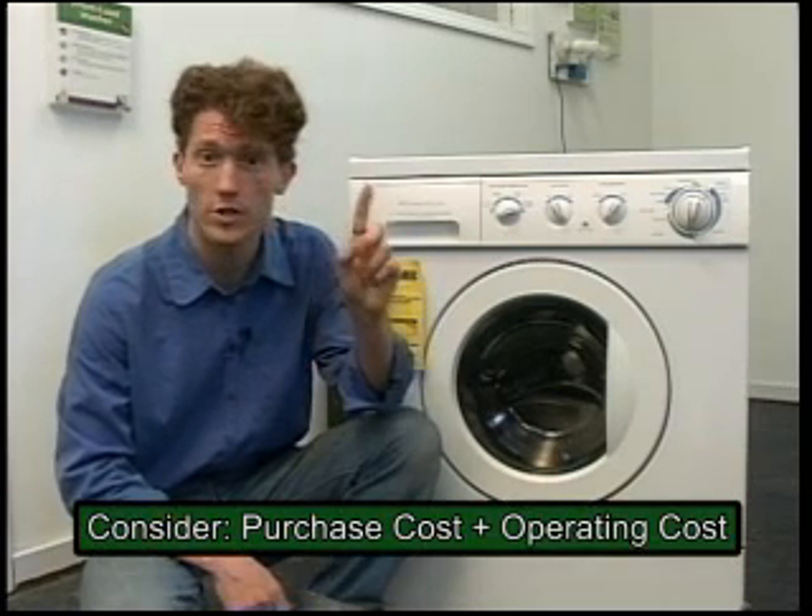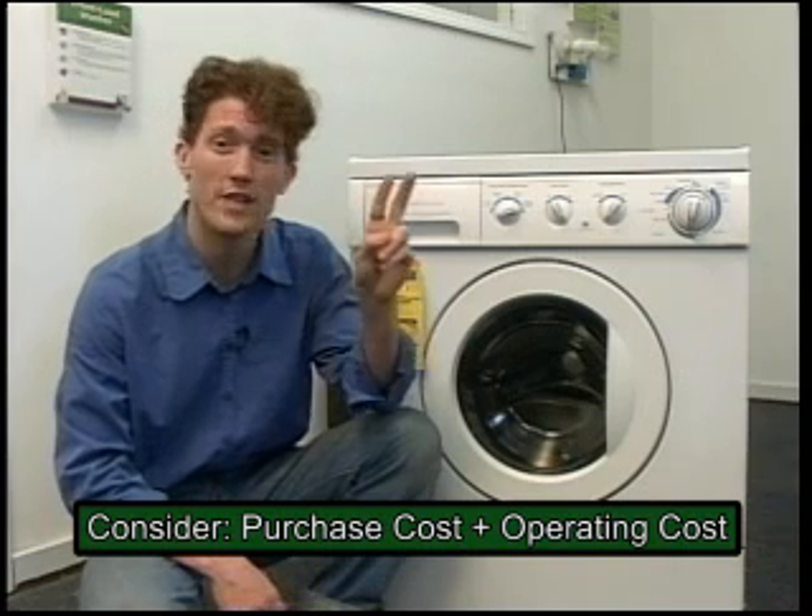I don't get to go up to my television, for example, and say, I love this show, I'm going to crank it up to 600 watts. It just uses however much power it uses. The main time we get to control how much power something uses is when we buy it, because that's when we get to choose which item we're going to buy. Anything you buy that uses energy actually has two costs: there's a purchase cost and there's the operating cost.